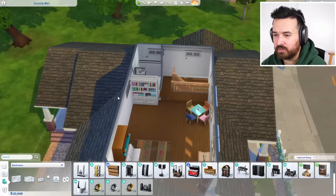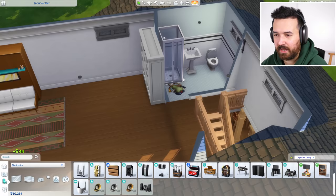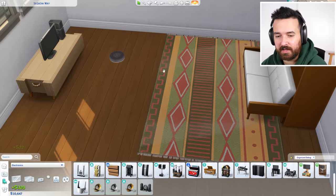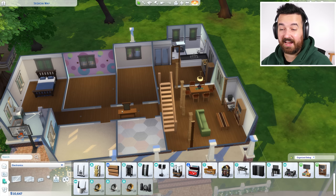Upstairs we have a games table which I don't think we need — not really worth that much anyway, let's get rid of that. We've got a bookcase I might keep, and we'll get rid of those clothes piles. There's a toy here — 72 bucks — and a speaker, let's get rid of that too, 300 bucks. Now I think we're cut down to what I actually want to keep. That leaves us with 10,000 simoleons.